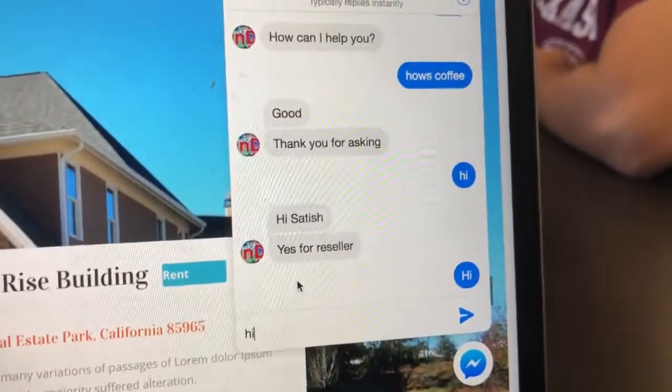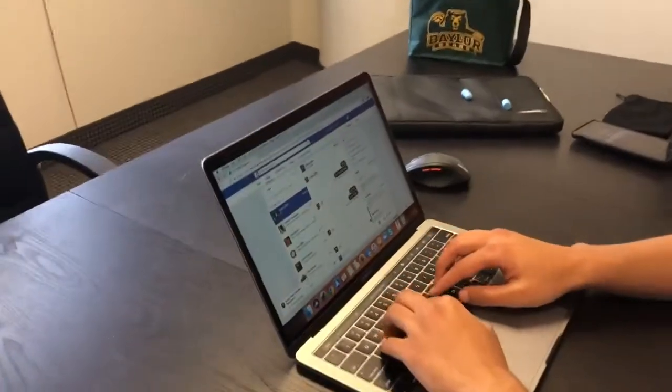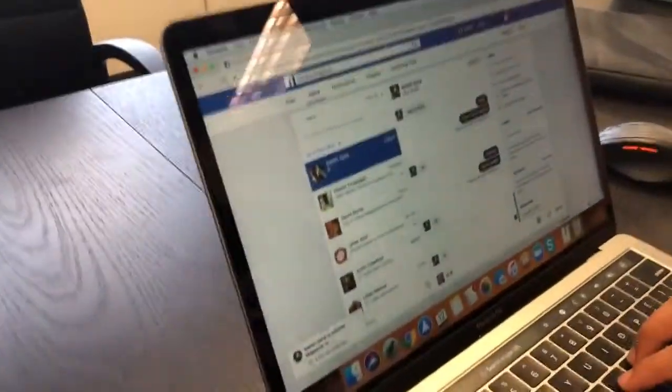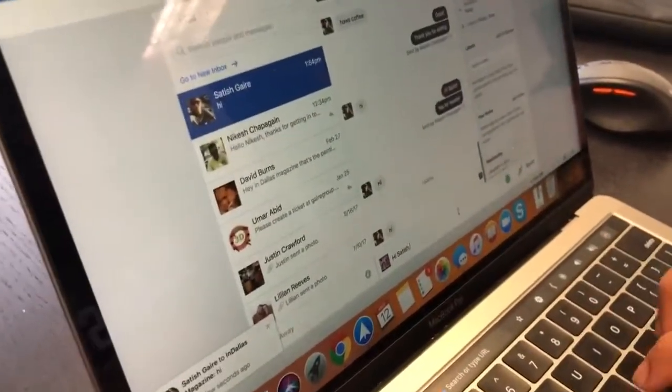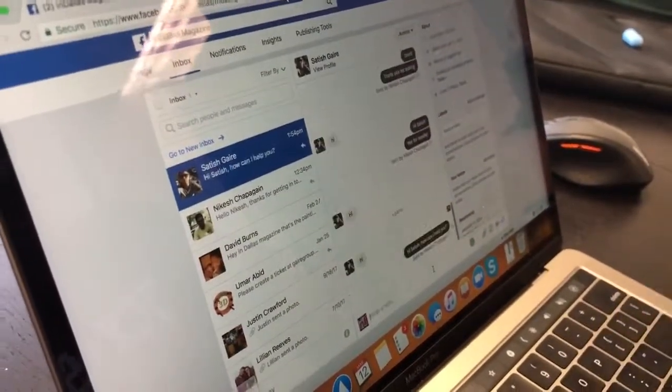Let me go ahead and type 'hi.' What you can do is actually respond back — I'm going to Nikesh's computer here. You can actually respond back directly from right here. So you're using Facebook now, right? Yes. Okay, so he replied right there.